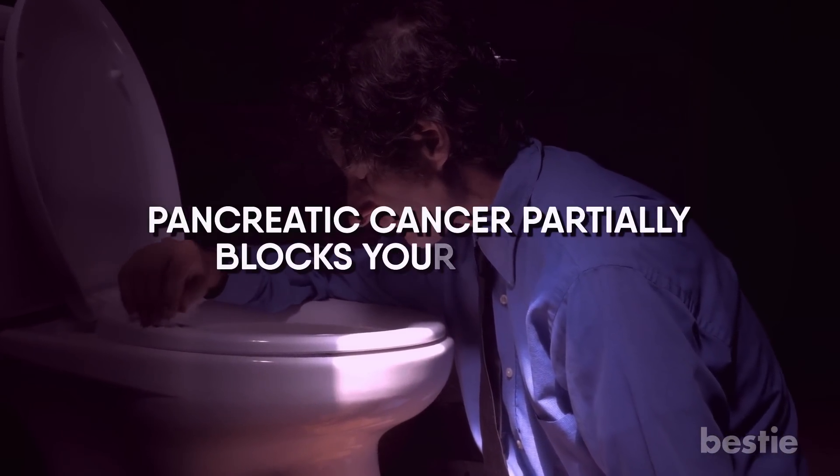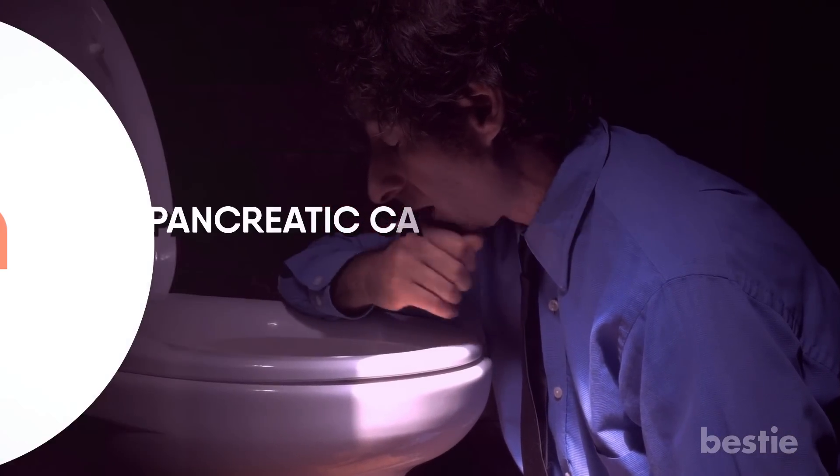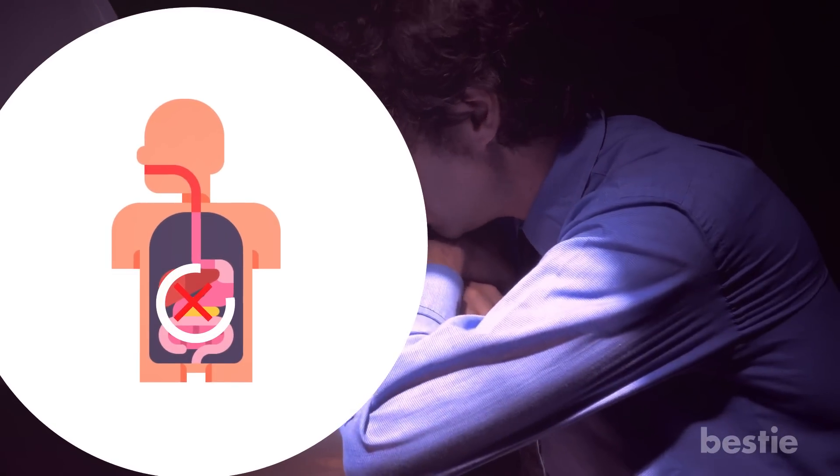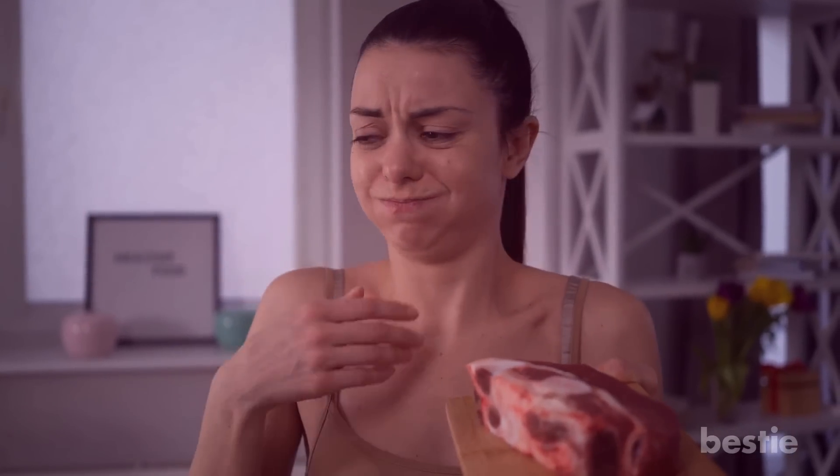Pancreatic cancer partially blocks your stomach, blocking the smooth passage of food through the digestive system. If pancreatic cancer is the root cause of vomiting and nausea, you will experience these symptoms getting worse immediately after eating.